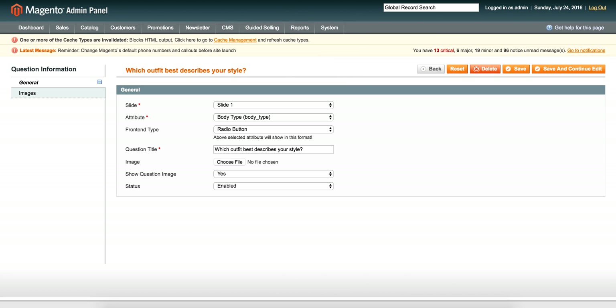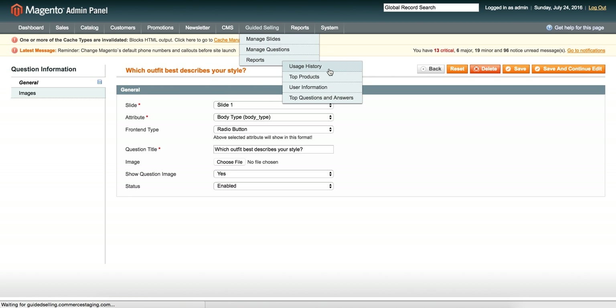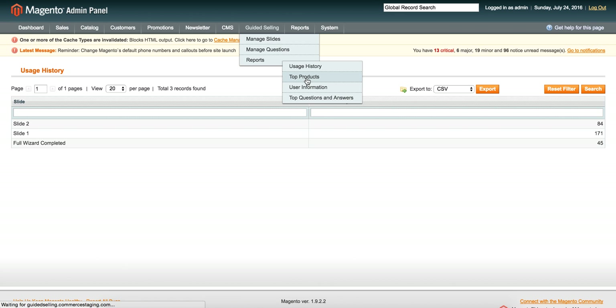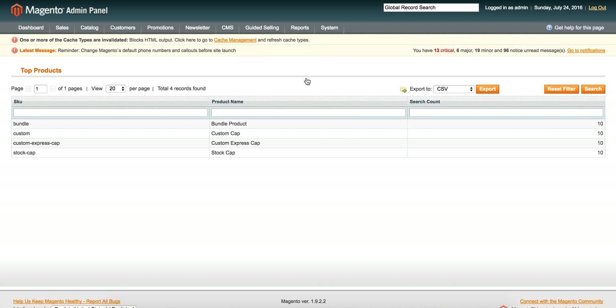There is also a reporting function that is an add-on for this module. You can see usage history — how many people completed slide one, how many completed slide two, and how many got all the way through. For example, 171 people got through the first slide, 84 the second, and 45 the third. So you can see it slowly drops off, which is good to know — are there too many questions? You also get top products — any of the top products that are returned when someone completes the quiz and products show up on the results page.